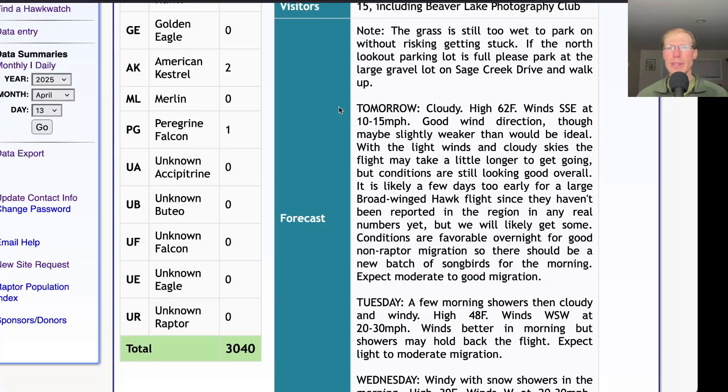That brings the April total to 11,162 and the season total to 29,465 — so maybe we'll break 30,000 tomorrow. Looking at the forecast for tomorrow, there might be a little bit of sun in the morning but then cloudy for most of the day, with a high in the low 60s and winds south-southeast at 10 to 15. I think those winds will be a bit lighter early on and become strongest in the afternoon. With lighter winds in the morning and it being cloudy, it might take a while for raptors to get going, so the flight might pick up in the mid-morning and continue strong in the afternoon. There are also favorable conditions overnight for good non-raptor migration, so maybe we'll have some morning flight and some new species arrivals tomorrow.